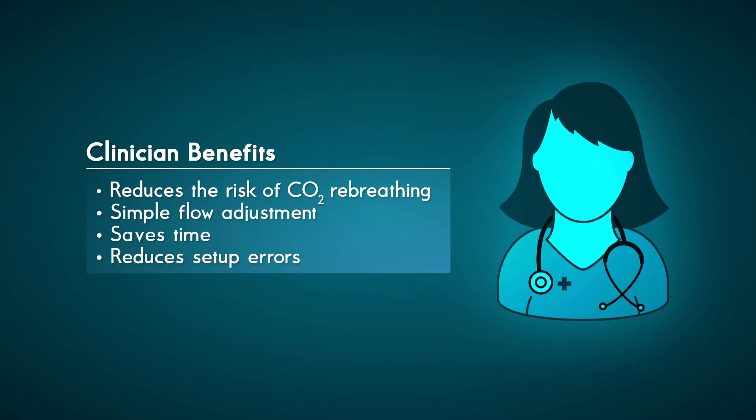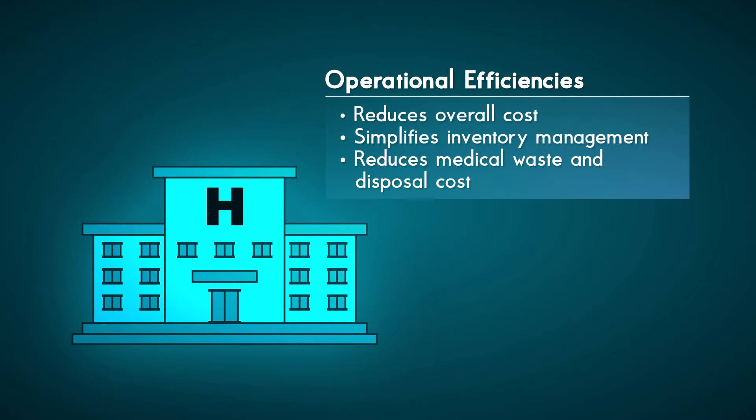Clinician benefits include simplified workflows by replacing time-consuming and error-prone device exchanges with a single, easy-to-adjust mask. With its broad oxygen delivery range, OxyMask ETCO2 allows for greater operational efficiencies.